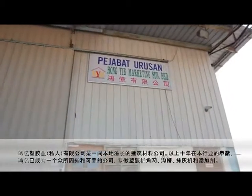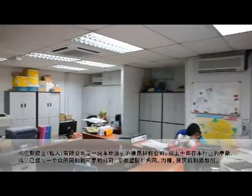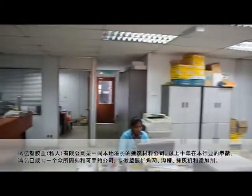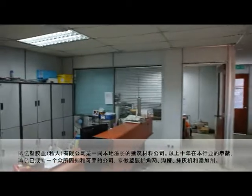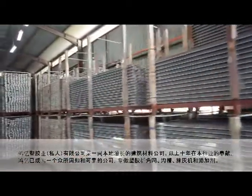Hong Yik Plastics Malaysia Sdn Bhd is a local-grown construction materials company. With over a decade of dedication to the industry, Hong Yik today emerges as a well-known and reliable company that specializes in the area of PVC corner beads and grooves, as well as plastering machines and additives.